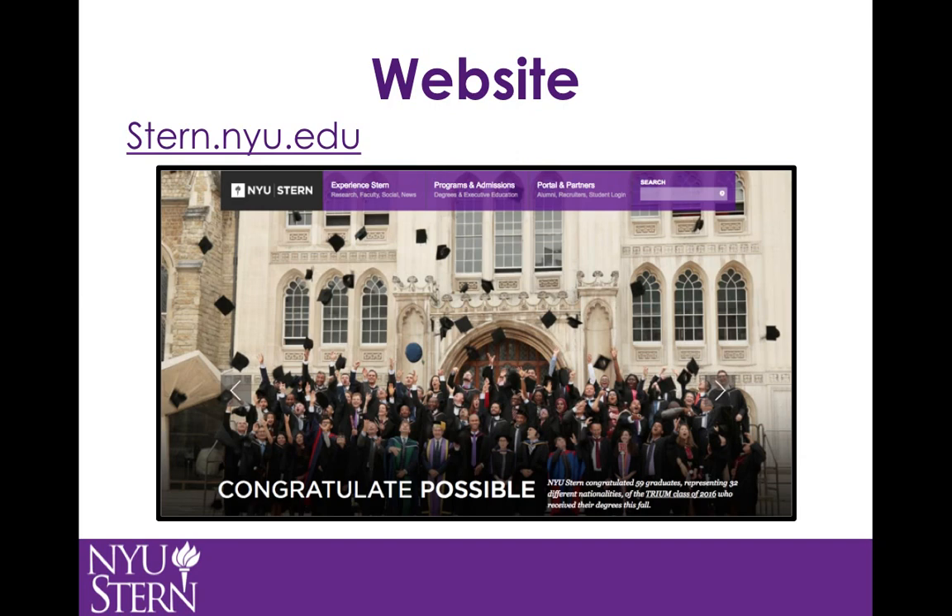On the Stern website, everything is by default describing the graduate programs, unless it is specifically labeled as part of the undergraduate school. This includes events, faculty, and the social media buttons found throughout the site.